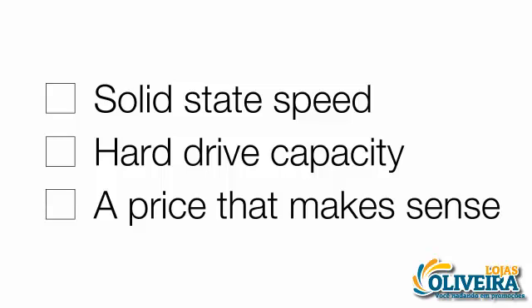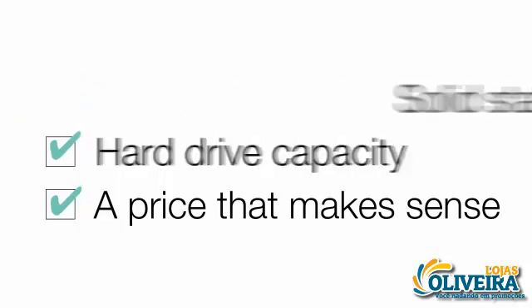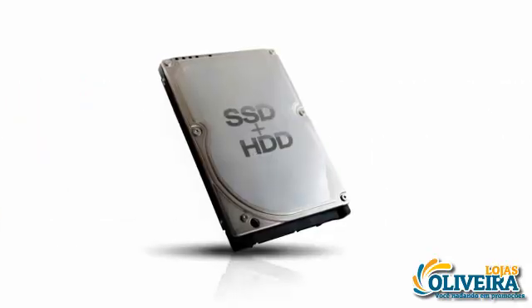The results are in: SSHDs provide the most cost-effective way to get the solid-state speed you crave with the hard drive capacity you need — all at a price that actually makes sense. Maximize your system performance with an SSHD.